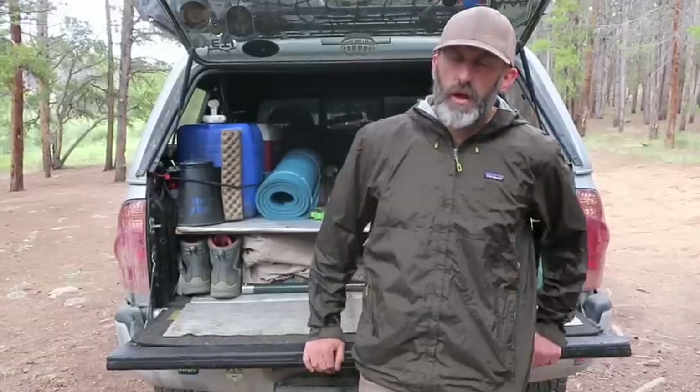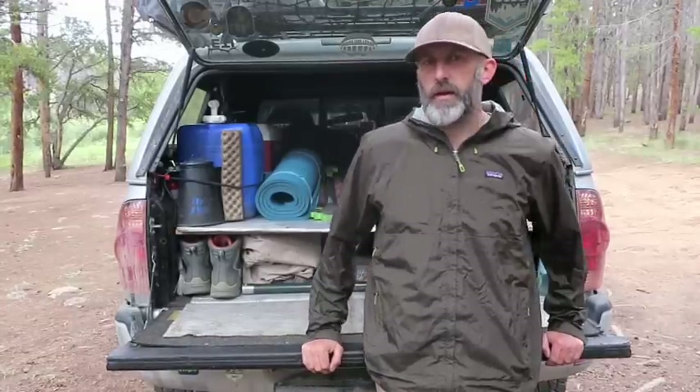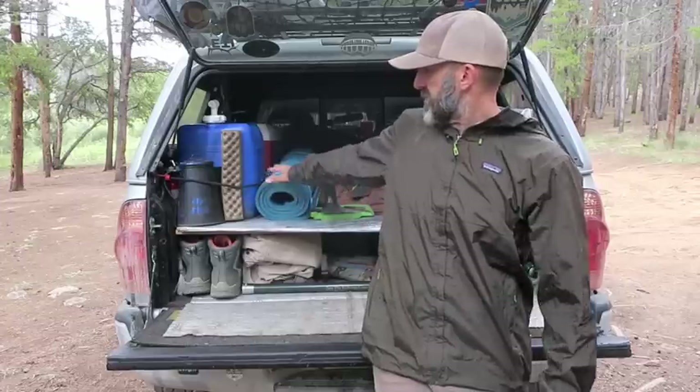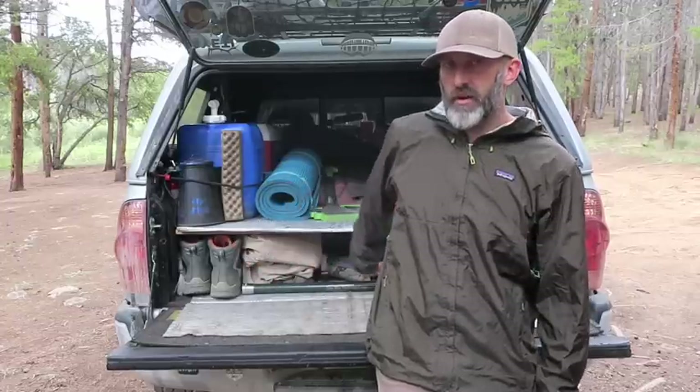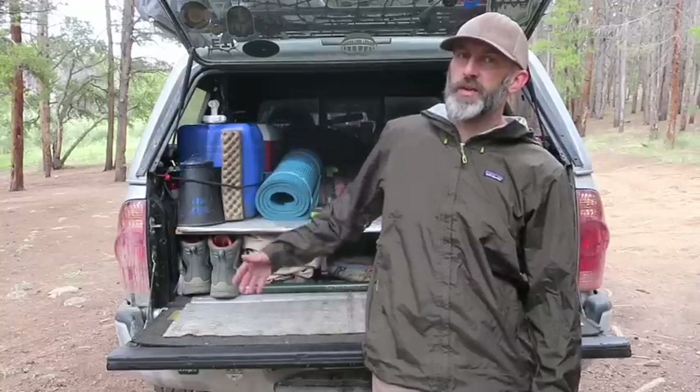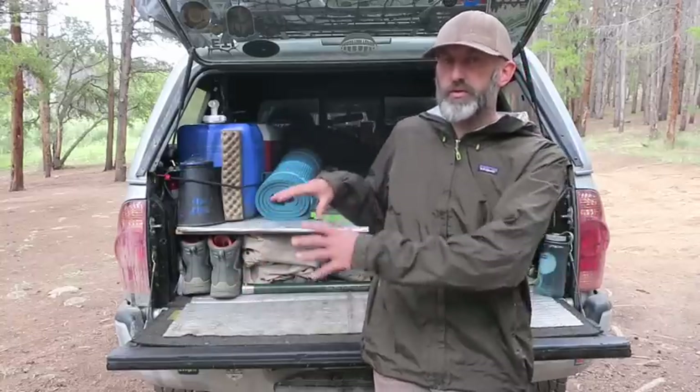Hey, what's going on everybody, Brian here. I get asked a lot about the gear that I carry while I truck camp, so I'm going to show you guys real quick the gear that's up front, the gear in front of the storage bins underneath, and then I'll pull out my storage bin and show you a close-up shot of that.